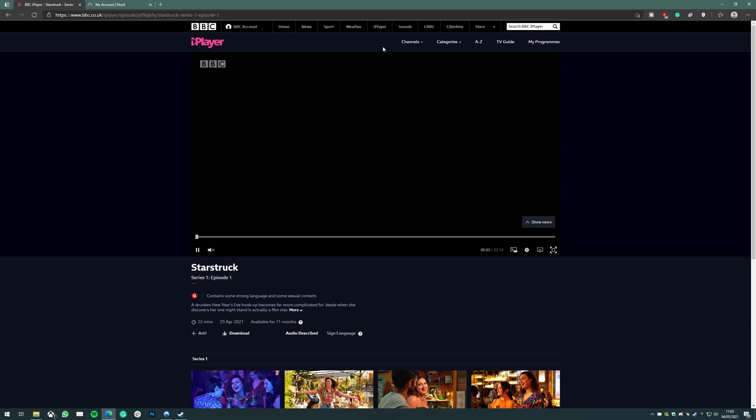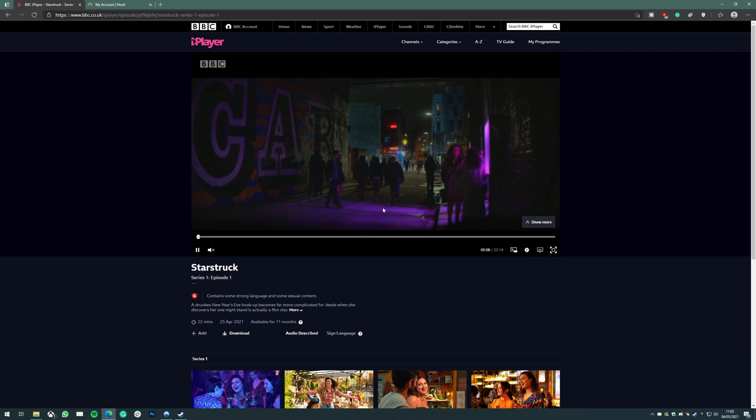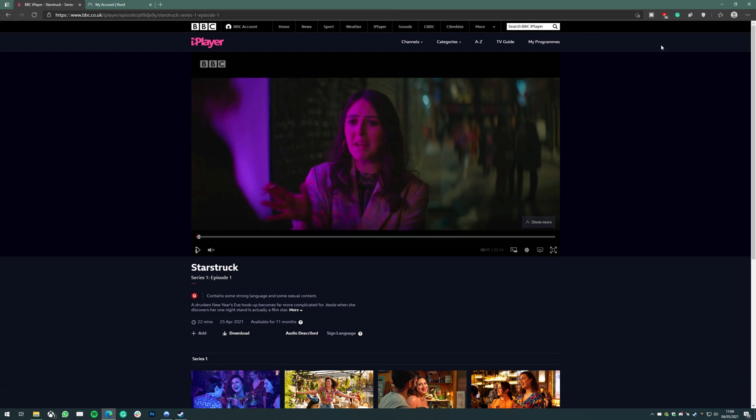That's how easy it is to fix your VPN not working with BBC iPlayer. To recap: if deleting your cookies doesn't work, or changing to a different UK server doesn't work, the best VPN for watching BBC iPlayer outside of the UK is NordVPN, because it has measures in place to reliably let you watch from anywhere in the world and prevent these errors in the future. Click the link in the description, get a subscription to Nord, and never run into issues using a VPN with BBC iPlayer again.